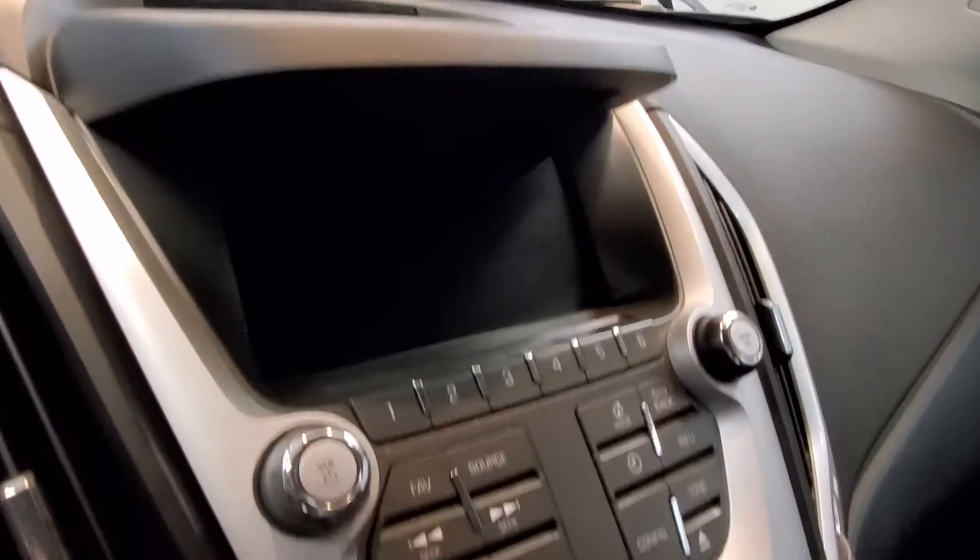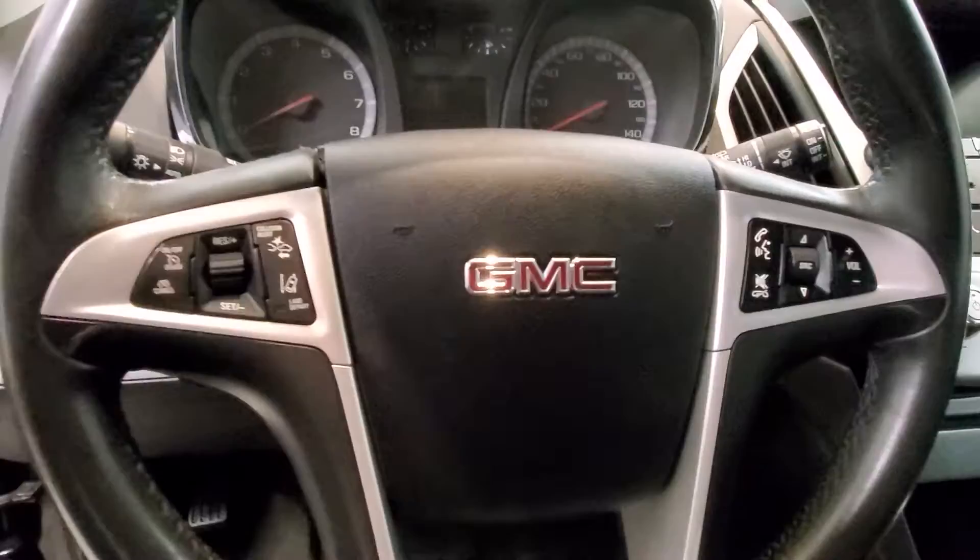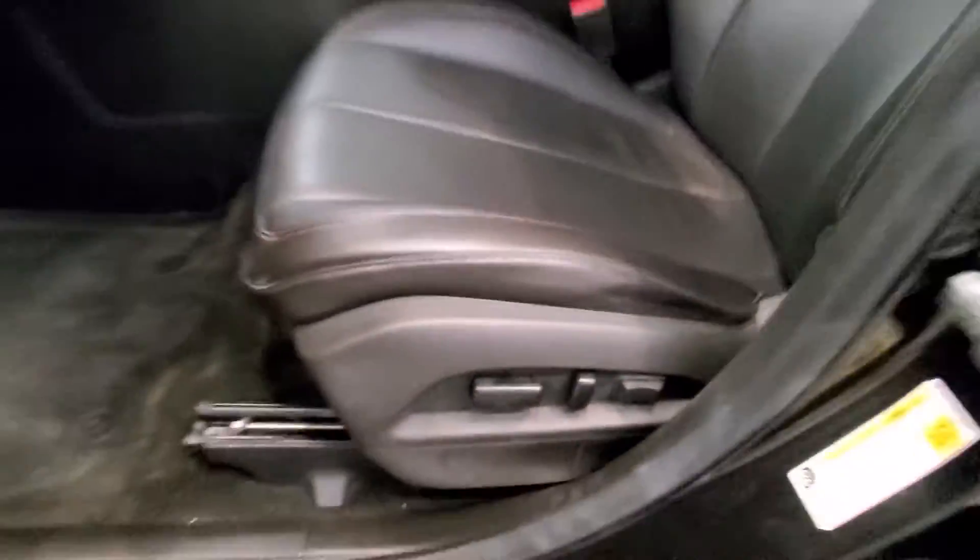Also includes a reverse camera, heated seats, keyless entry with remote start, leather-wrapped steering wheel with audio and cruise controls, and an automatic 8-way power driver's seat adjuster.